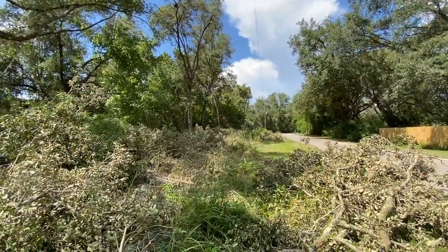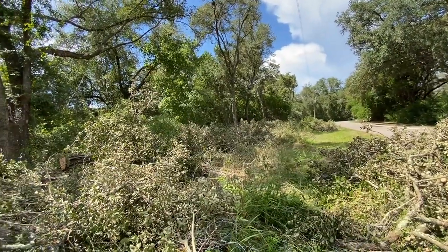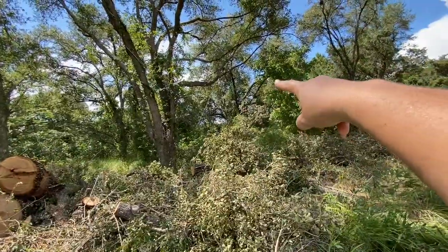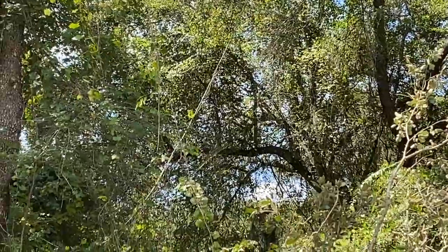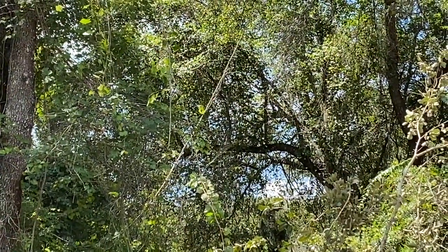Oh, this is getting exciting, can't wait! Look there — do you see that? I don't know if you guys can see it, I'll zoom in on it. That's a big thick vine.